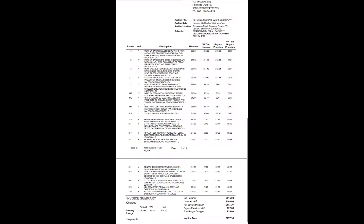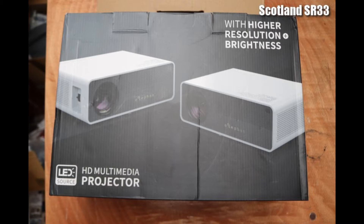777 pounds spent on John Pye auctions. Here is the order — I'll go through the invoice and let's see what shows up. A real example of a purchase, and you can make up your own mind.